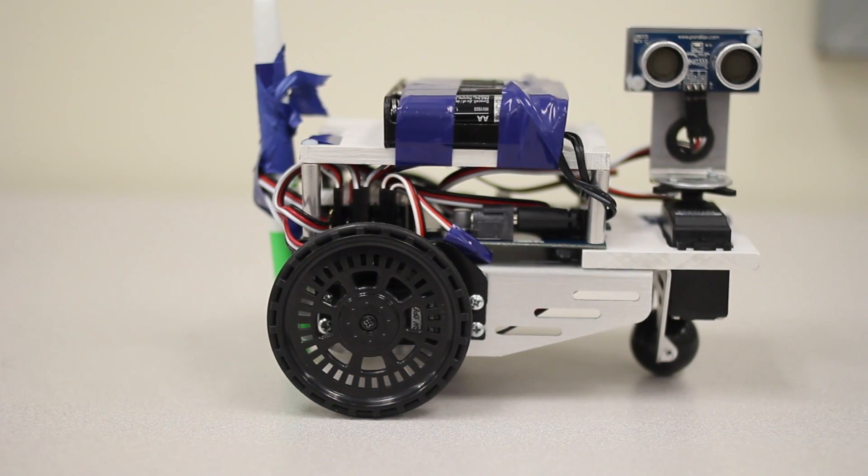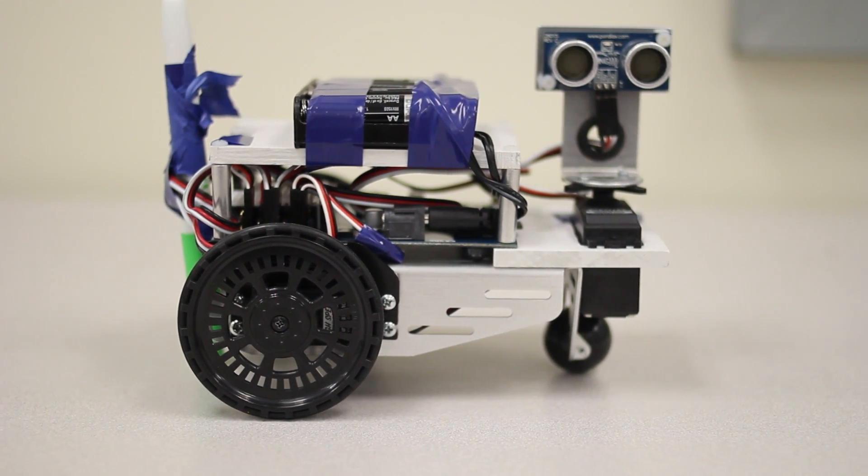We chose this project because we were given the opportunity to work with robotics. Robotics, whether you're in an engineering discipline or not, is somewhat of a mystery.